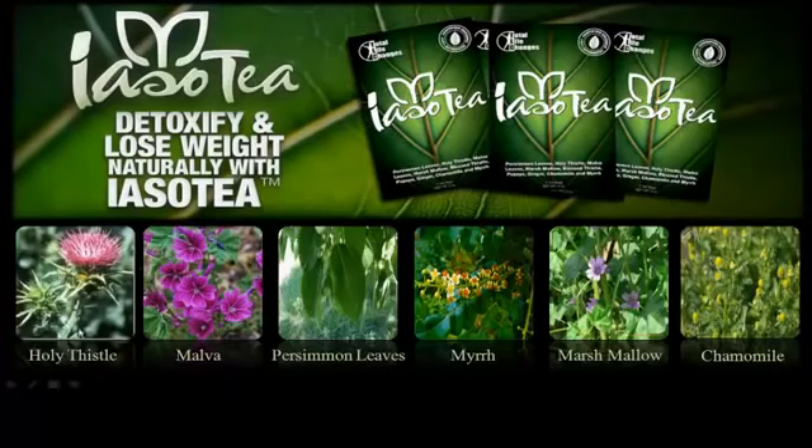Starting with holy thistle — this plant has been around for a very long time and is well known for all its health benefits. It has a few different names: milk thistle, holy thistle, and blessing thistle. This plant helps with gastric problems and digestive disorders. It's full of antioxidants and even helps with headaches. Personally, taking this tea has reduced my headaches by about 80 percent.